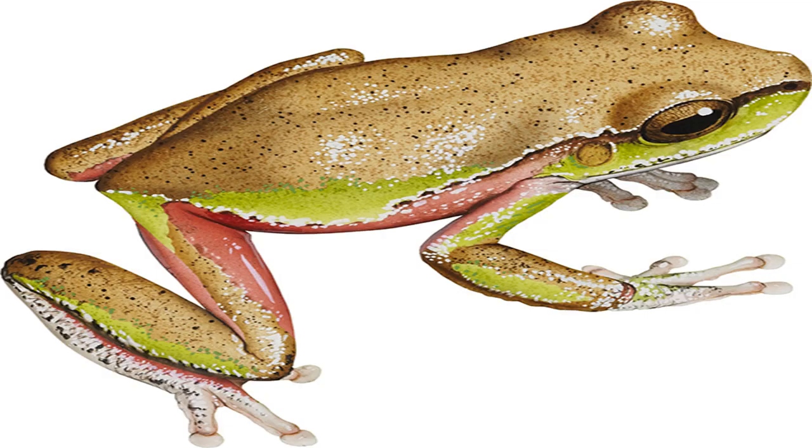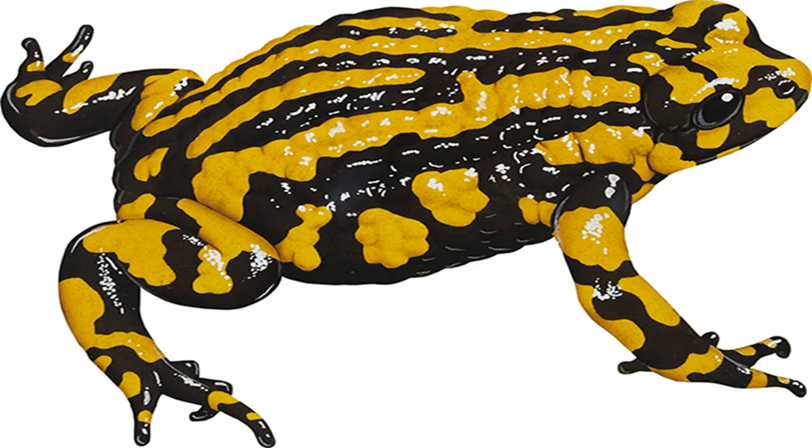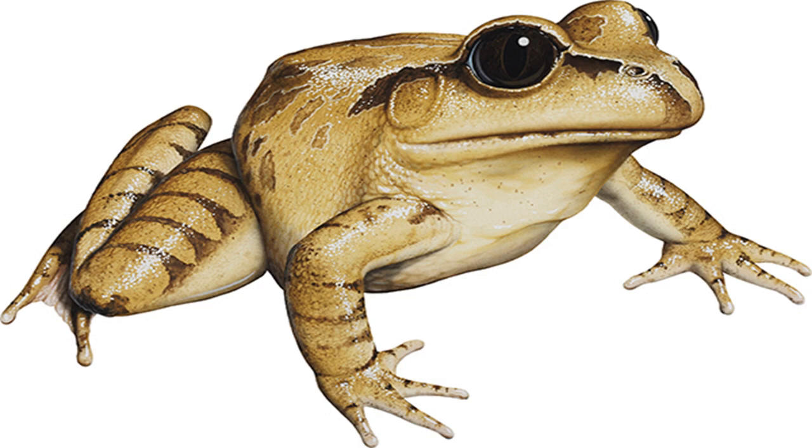Turtle frog Myobatrachus gouldii. Image credit: Kevin Stead. Size: males to 42 mm, females to 50 mm. Found on sandy soil after rain or beneath logs, away from water. This distinctive-looking creature, sometimes mistaken for a young turtle, feasts on termites and spends summer in sand up to 1.5 meters underground. Using its stubby, powerful forelimbs, the turtle frog burrows headfirst — like only one other Australian frog, the sandhill frog, which lives on the coastal plain north of the turtle frog's range.